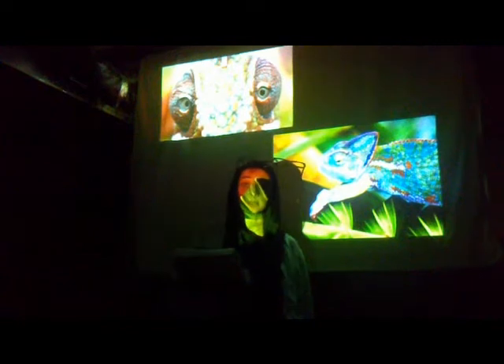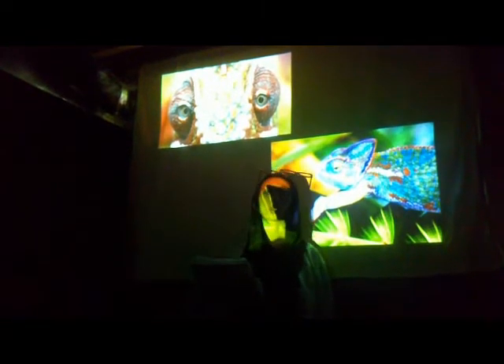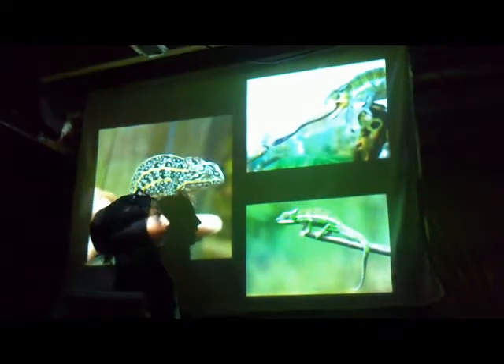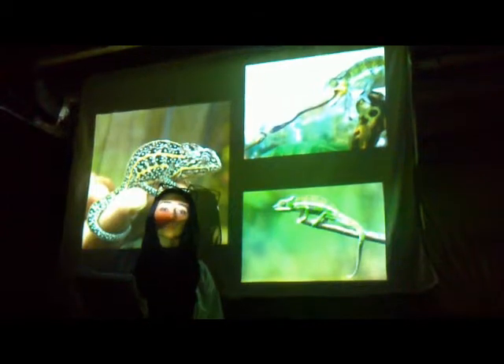One of my favorite reptiles is the chameleon, and it gets its name from the Greek origin of chameleon, meaning ground lion. The chameleon stretches from about 27 inches in length. There are about 50 different species of chameleons, and they all generally like warmer temperatures.